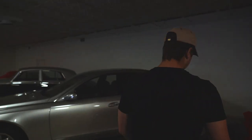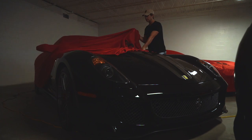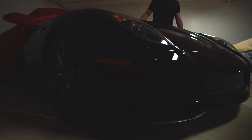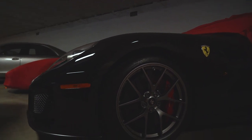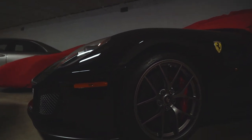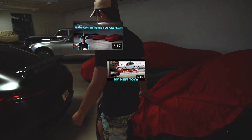Now this is the GTO, which y'all have all seen a few times. There's a full review on it. So if y'all want to see more of this car, just literally go see the other videos. Taylor's going to probably pop all of these up over my head.